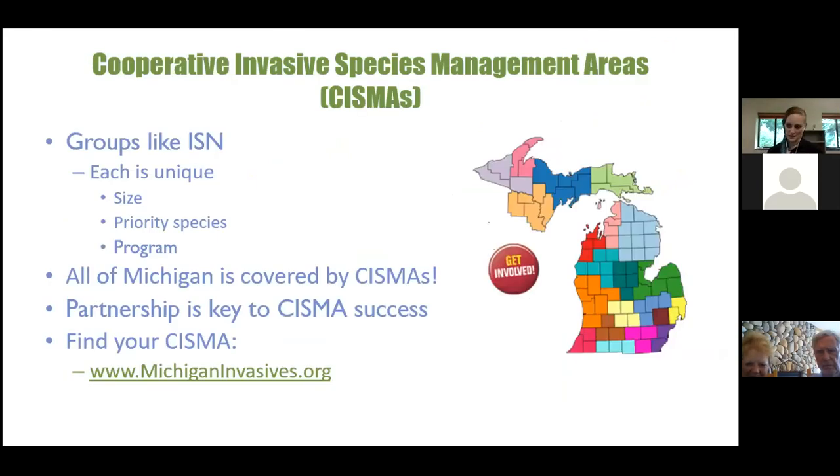We are a CISMA — a Cooperative Invasive Species Management Area. Every county in the state of Michigan is covered by a CISMA. Each one is unique; they have different sizes, priority species, and programs. Partnership is key to CISMA success. If you're not from our county area, you can check out michiganinvasives.org to find your CISMA.